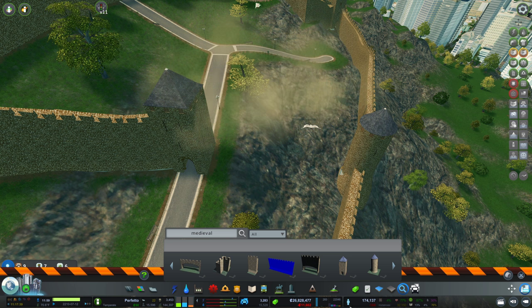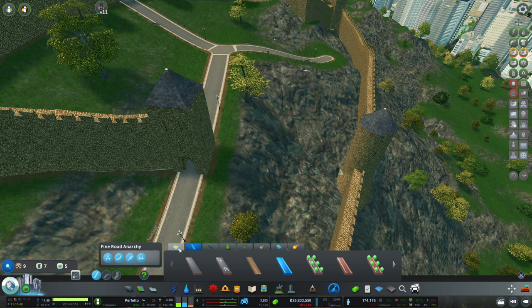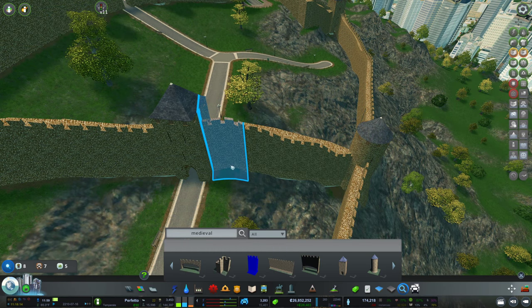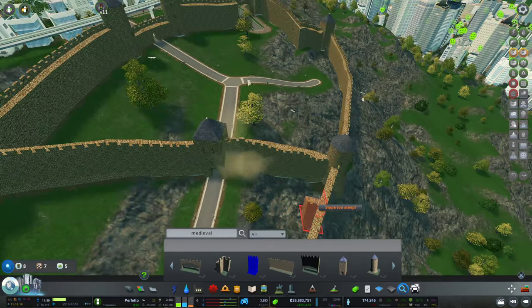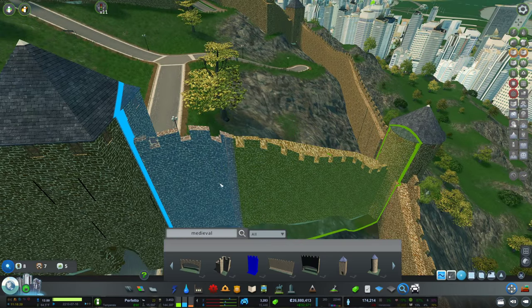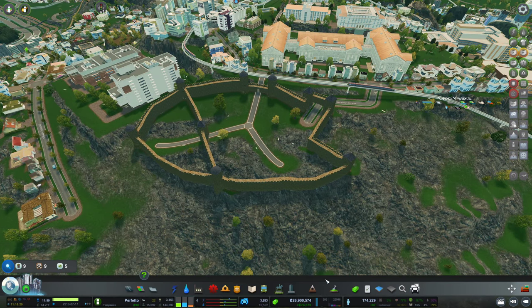I'm gonna get rid of that and try to terraform a little bit. Move this up here slightly. That's what I'm talking about — this is a stretch of reality I can actually believe. I just have to fit this a bit better. Now what could we place in here? Let me go into the parks and then some touristy stuff.